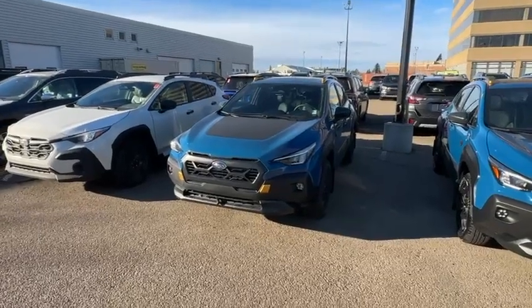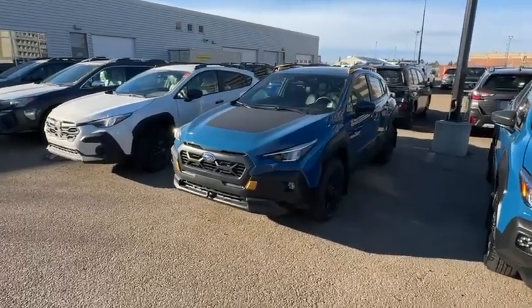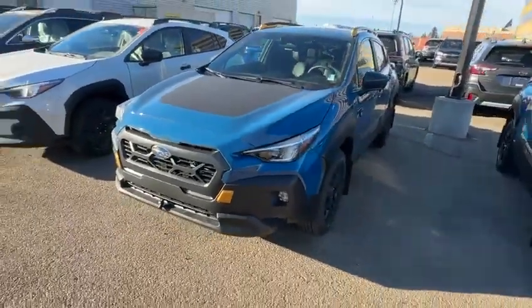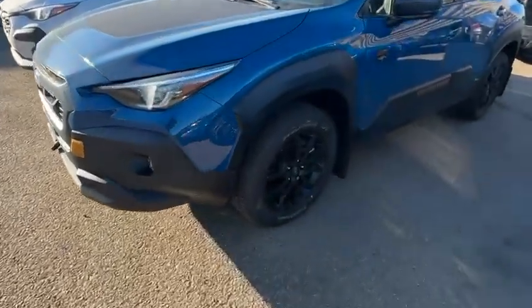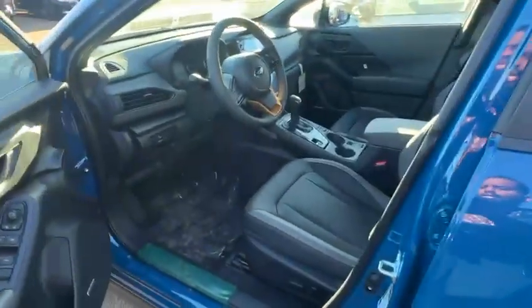I just wanted to kind of get an idea of one, and we do have them available for test drive as well. This specific one is the Wilderness Package — it's one of the higher trims. You're going to have the steering responsive headlights in almost every trim, but you got the nice 17-inch alloy rims here. Keyless entry is on every trim of the Crosstrek except for the Touring.